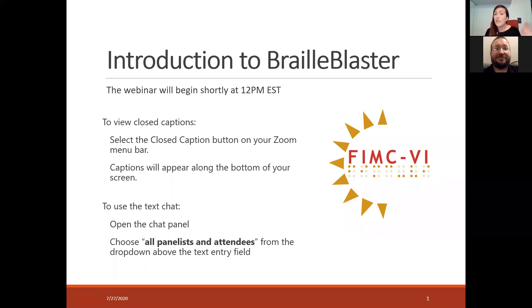We actually just launched a new website, which we're very excited about. So be sure to go check that out.